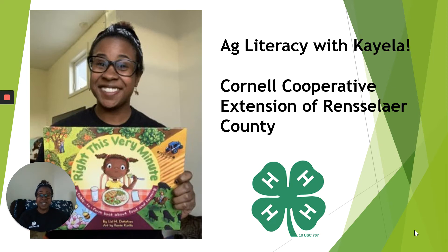Hi everyone, my name is Kayla Statum, and I am the 4-H in Adult Agriculture Educator with Cornell Cooperative Extension in Rensselaer County. As educators, we are taking the initiative to provide educational opportunities for youth during this time while they are out of school. So, in honor of Ag Literacy Week wrapping up this week, and also National Ag Day, which will be celebrated on March 24th this year, I would like to do a reading of this year's Ag Literacy book.